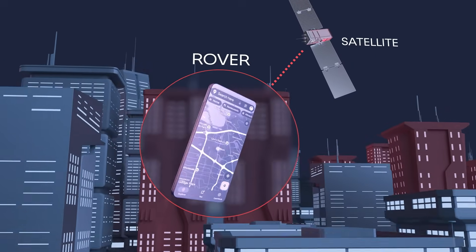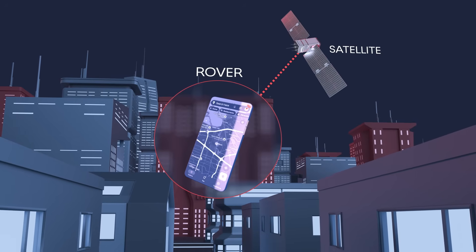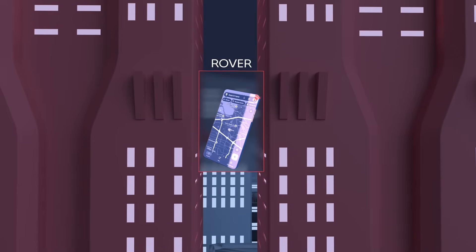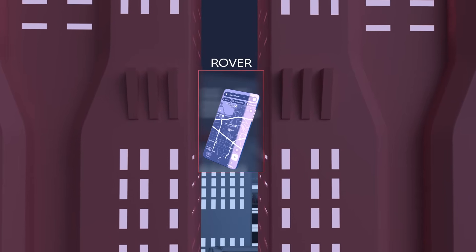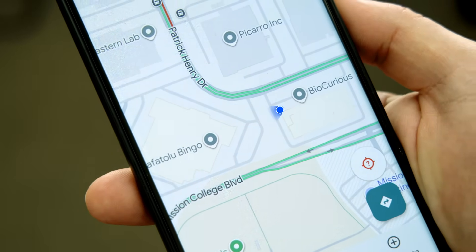Let's break that down. Your phone is a GPS receiver — it gets signals from satellites and estimates your location. But those signals can be distorted by things like the atmosphere or nearby buildings. That's why your blue dot in Google Maps sometimes jumps around or is off by a few meters.